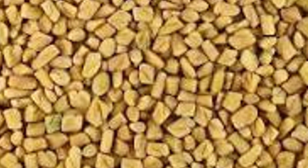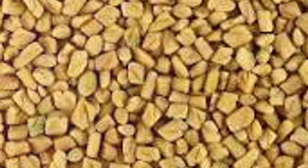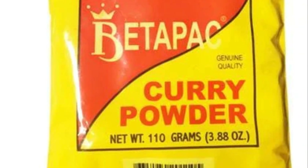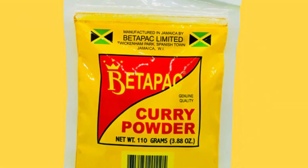Fenugreek, known for its benefits in managing diabetes, high cholesterol, and even menopausal symptoms like hot flushes and mood swings, is another powerhouse ingredient. With benefits like these, it's no wonder there are imitations out there. But remember, only the authentic Beta Pack curry comes straight from the manufacturer, complete with the Beta Pack seal and logo, ensuring you're getting all these health benefits without compromise.